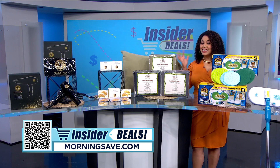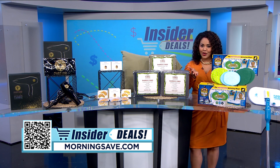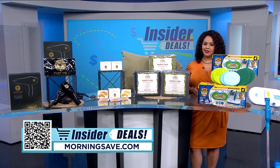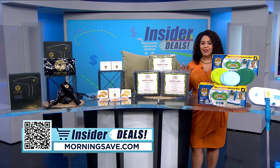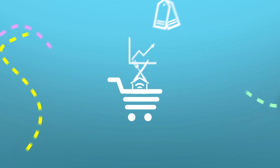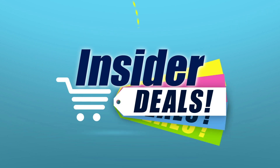To snag these insider deals, just scan the QR code on your screen or head on over to MorningSave.com and look for the insider deals. Remember, these are only available while supplies last. And with these hot items, they won't last long. We'll see you next time.